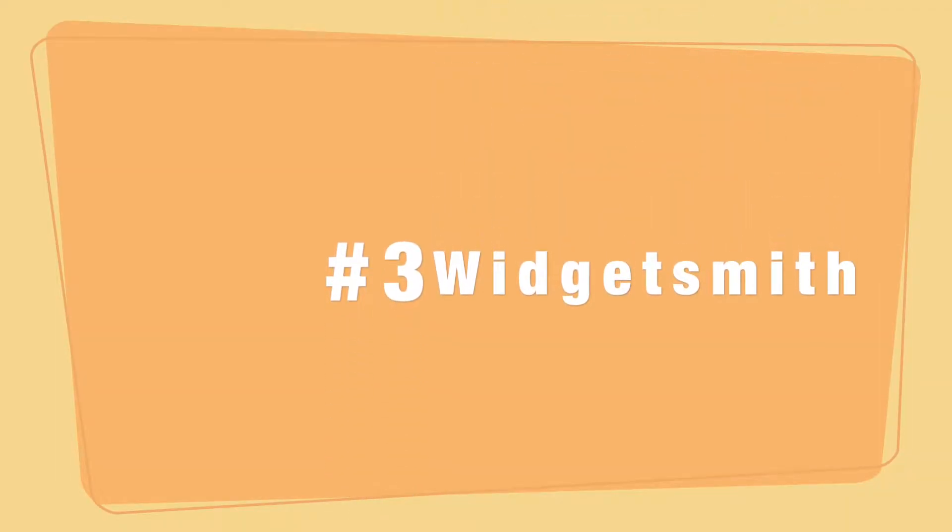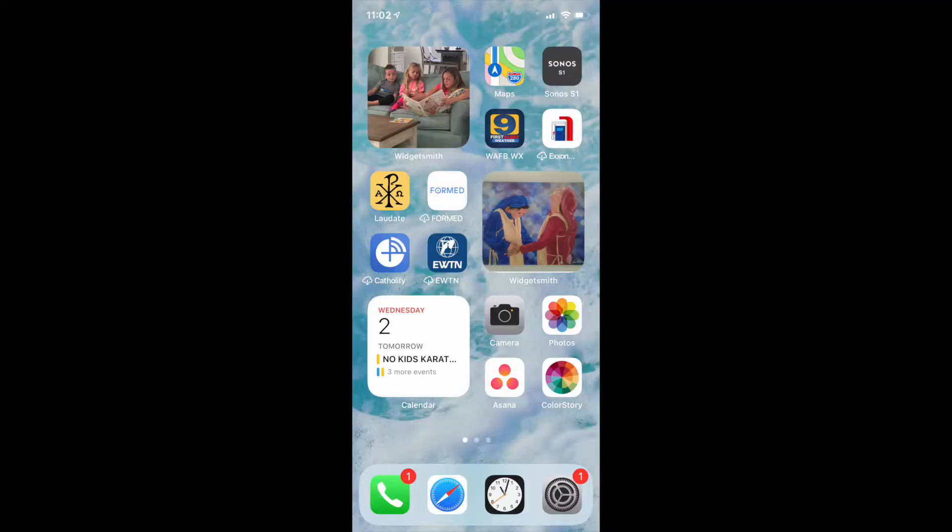Another thing I do to keep me on task is using WidgetSmith. I learned about it back in October, and it's a way to really streamline your home screen on your phone so you're not getting bogged down by looking at all these different apps. On my screen I have a weather widget, my color app, Asana — which is the main productivity app I use — and my calendar so I can see what's coming up that day and throughout the week. This home screen keeps me away from text messages, email, and social media, because they are not on my home screen.